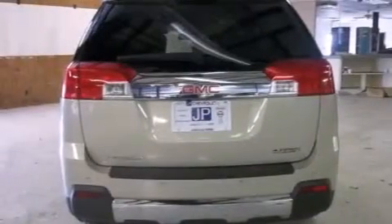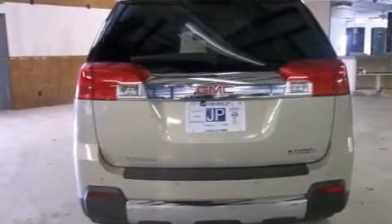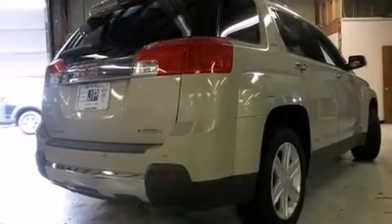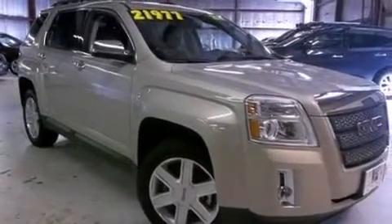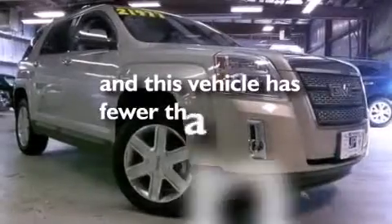Side impact airbags, latch-ready child seat anchors, rear seat child-proof door locks, memory settings for the seat's positions so you can recall your favorite alignments with the push of one button, a power driver's seat, and this vehicle has less than 44,000 miles.